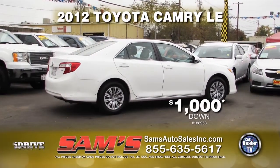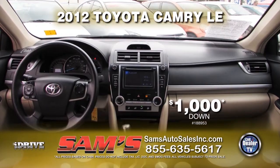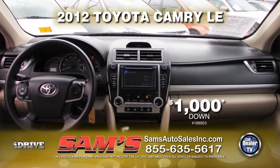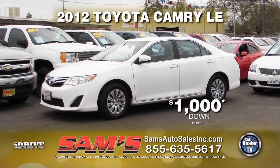From Sam's Auto Sales, we have this 2012 Toyota Camry LE. This vehicle comes loaded with automatic transmission, power door locks and windows, and air conditioner. This clean vehicle could be yours for only $1,000 down.